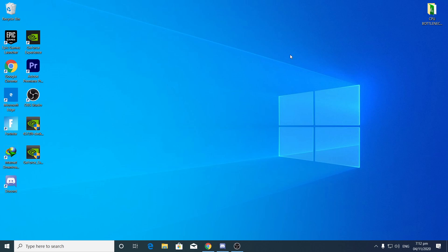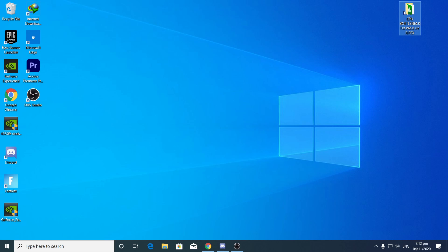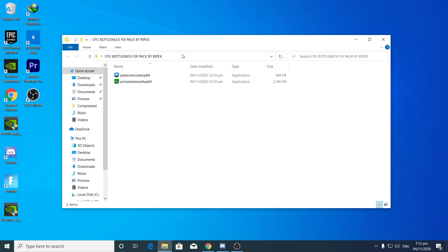Just after updating those things, you need to simply download a boost pack. I will give you the link to this boost pack in the description of this video. Go there and download the CPU Bottleneck Fix Pack by RepAX. I personally made this boost pack, so just download it from the description link down there.